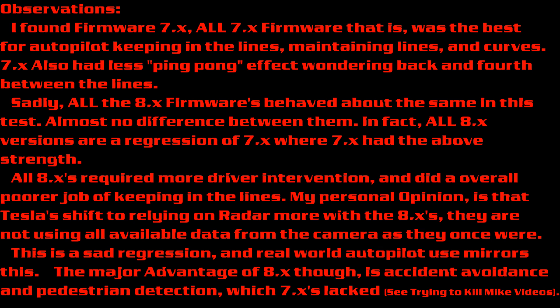Where 7X had the above strengths, all 8X firmwares required more driver intervention and did an overall poorer job of keeping in the lines. My personal opinion is that Tesla's shift to relying more so on radar with the 8X firmwares means they are now not using all available data from the camera as they once were. This is a sad regression, and real-world autopilot use mirrors this.